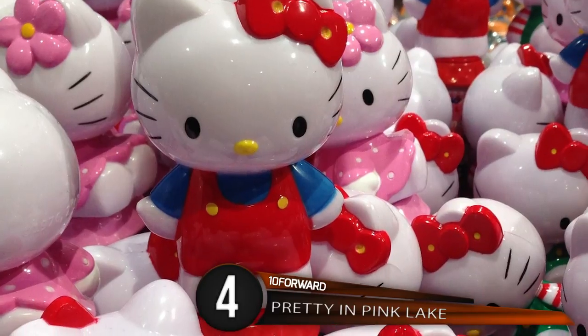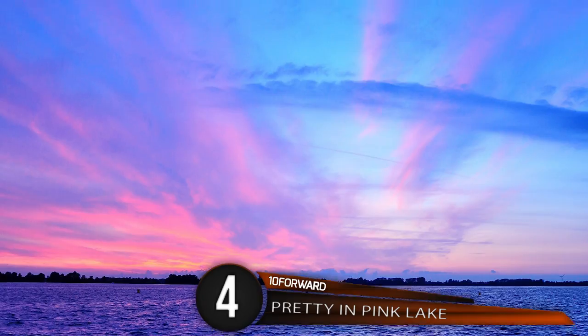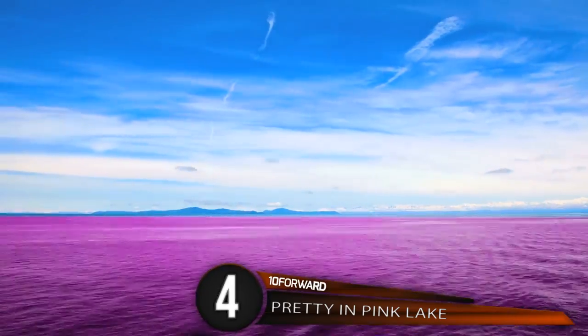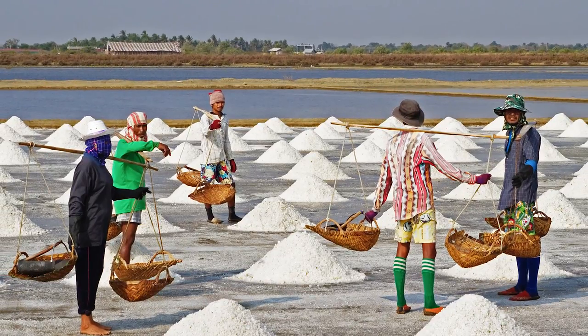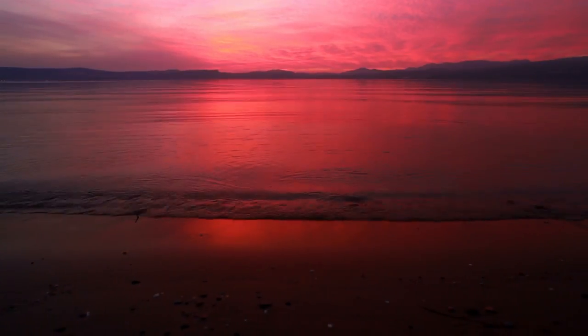Number 4: Pretty and Pink Lake. All those girls with Hello Kitty accessories are really going to love this. This is Lake Retba in Senegal, located in Northwest Africa — and yes, it's pink! The lake is pink from the high salt concentration in the water, as high as 40%, which creates a buildup of microalgae called Dunaliella salina, a bacteria which loves salt. Salt is harvested from this lake and used or sold by the locals, who have nicknamed it Lac Rose. Its pink coloring is especially visible during the dry season, which lasts from November to June.